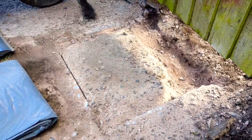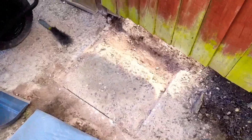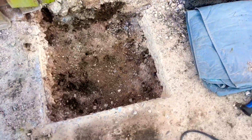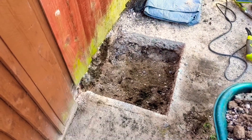Somehow this little hole equates to all of that. I won't lie to you, that sucked. I am probably about 20 centimeters down and I need to go down 60.